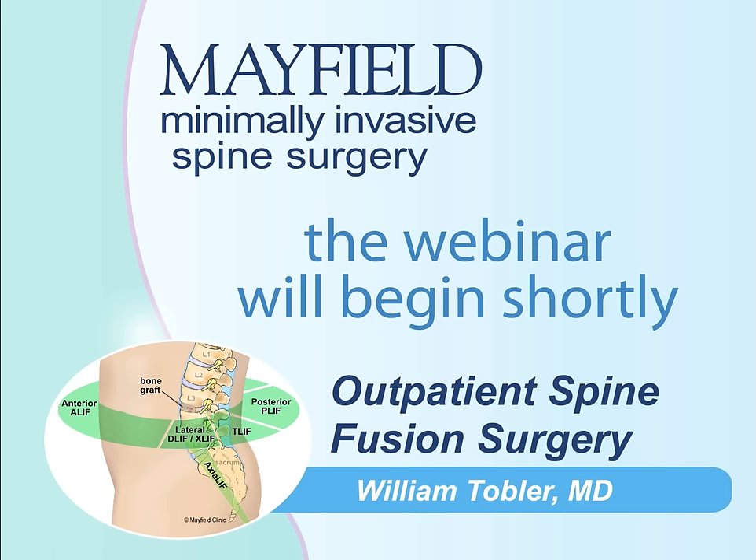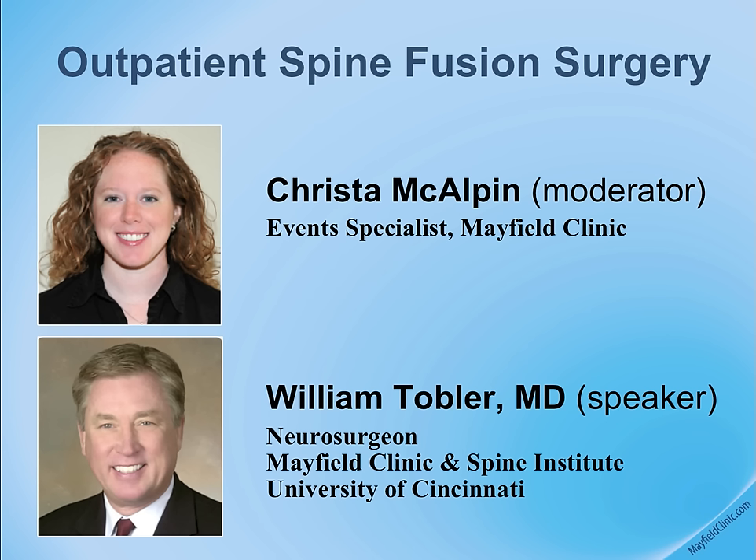Today, our topic is minimally invasive outpatient spine fusion surgery. We are pleased to have Dr. William Tobler, a neurosurgeon with the Mayfield Clinic, chairman of the Christ Hospital Spine Surgery Center, and professor of neurosurgery at the University of Cincinnati. Thank you for being here, Dr. Tobler. You may now begin your presentation.